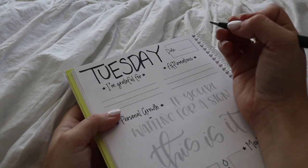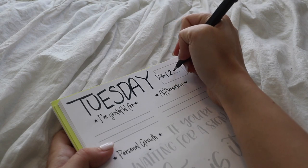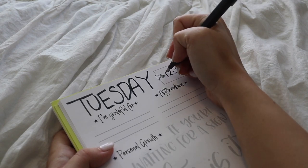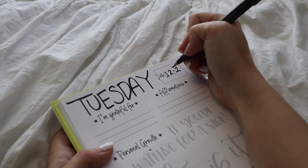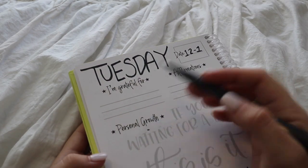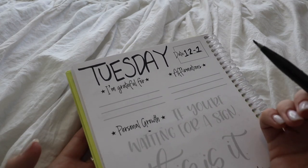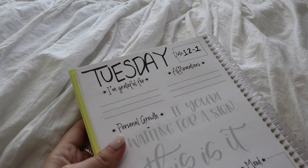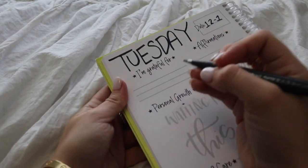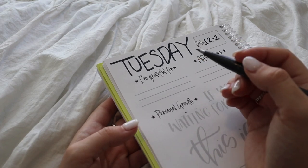Today is December 1st, so we'll write 12/1. The amazing thing is if you don't want to do this on the weekends, you don't have to — if you're having a lazy Friday, you don't have to. You can put whatever date you want. Now I like to start my morning off with gratitude because I think that is so important. If you start your day with a grateful heart and a grateful mind, you just have a better day — your mindset's better. Just thinking about even the smallest of things.